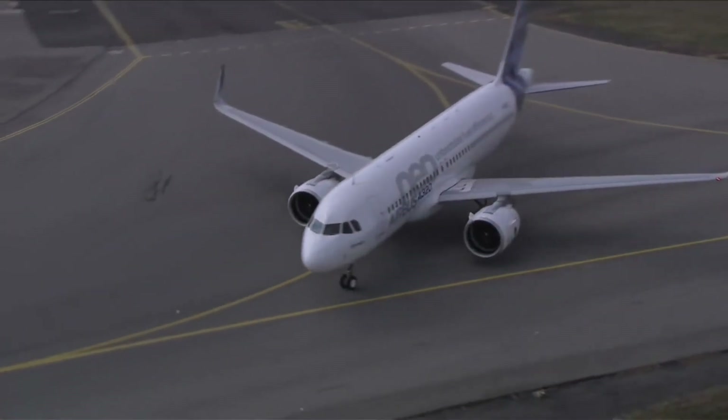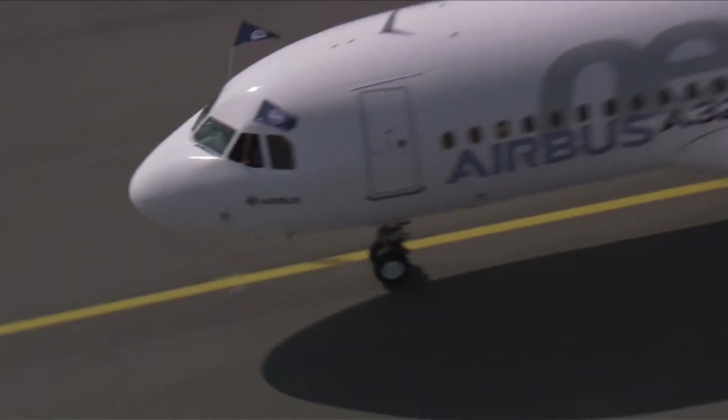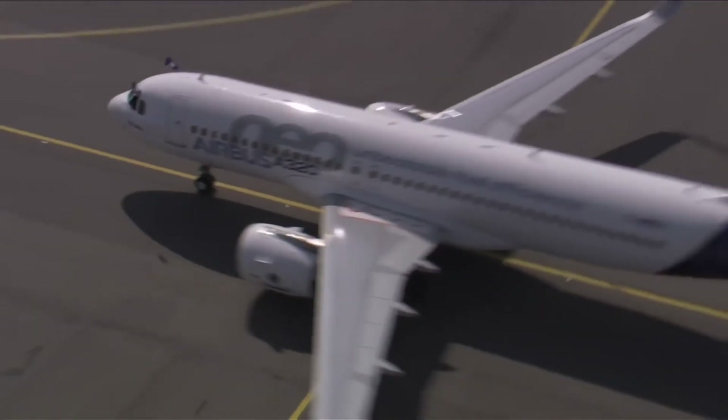In this video, we will take a closer look at the Airbus A320neo and explore why it is better than the A320.